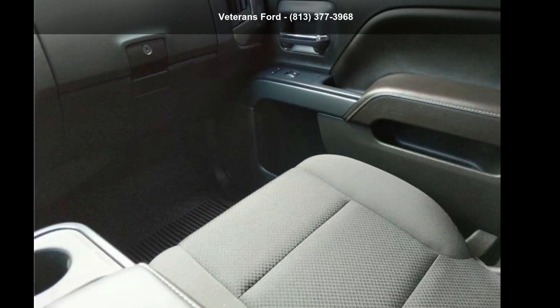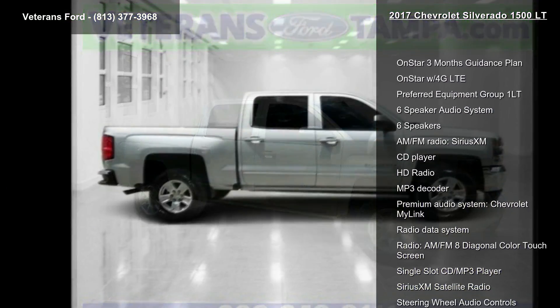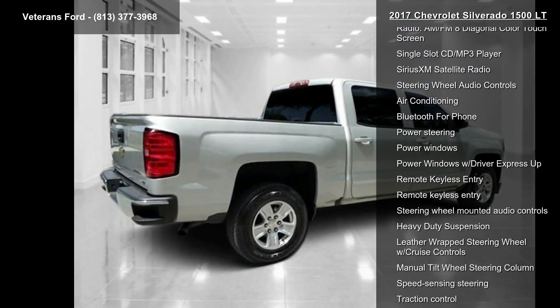Step into the Chevrolet 2017 Silverado 1500LT if you are looking for an automobile with great features, look no further. This vehicle comes with a reliable 8-cylinder engine, connected to a smooth-shifting automatic transmission.